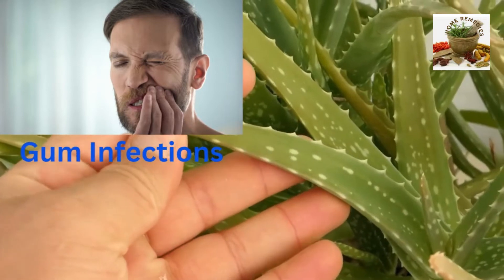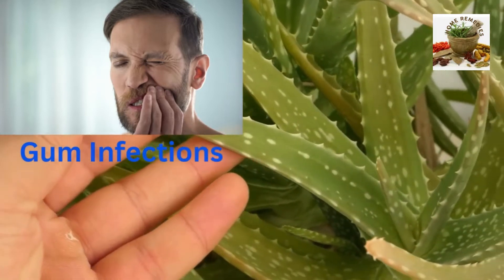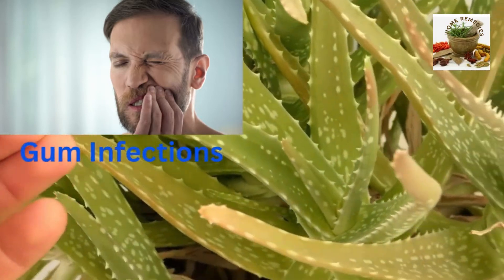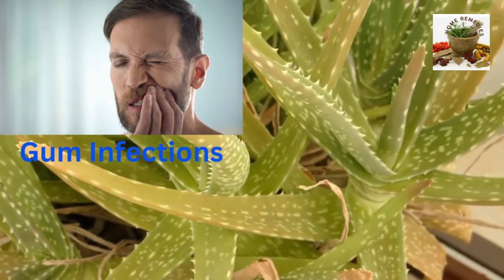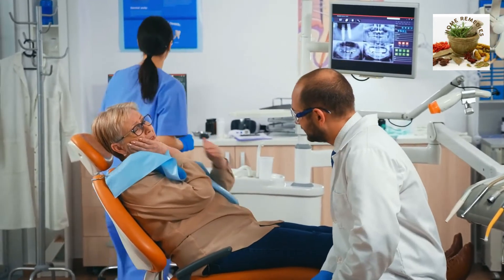Gum infections. Washing one's mouth with aloe juice several times a day can heal stubborn infections. Blend the fresh gel of a leaf without the skin or any water and gargle.